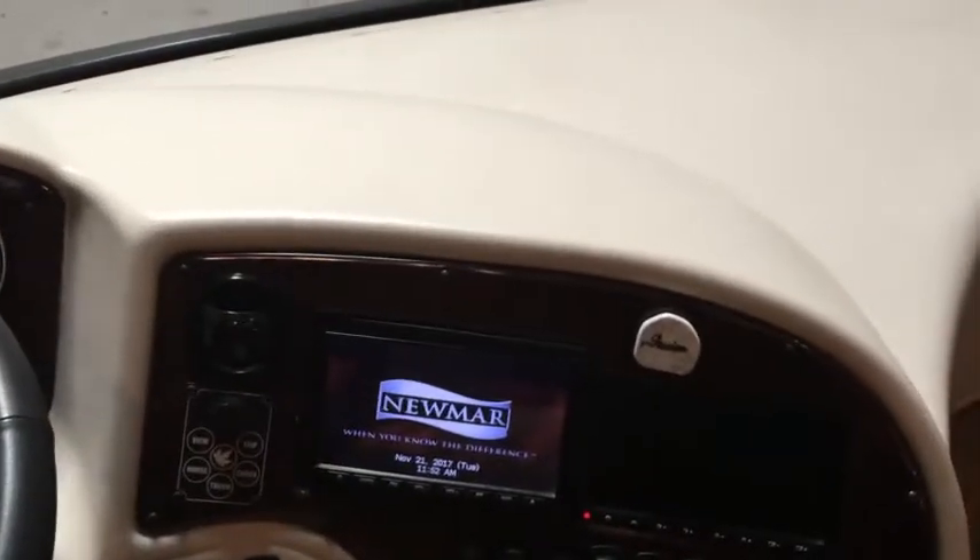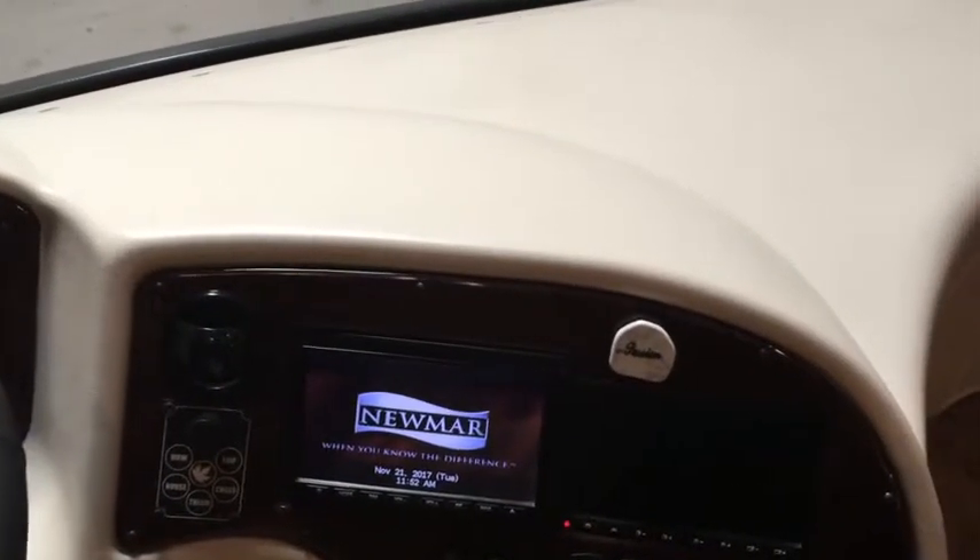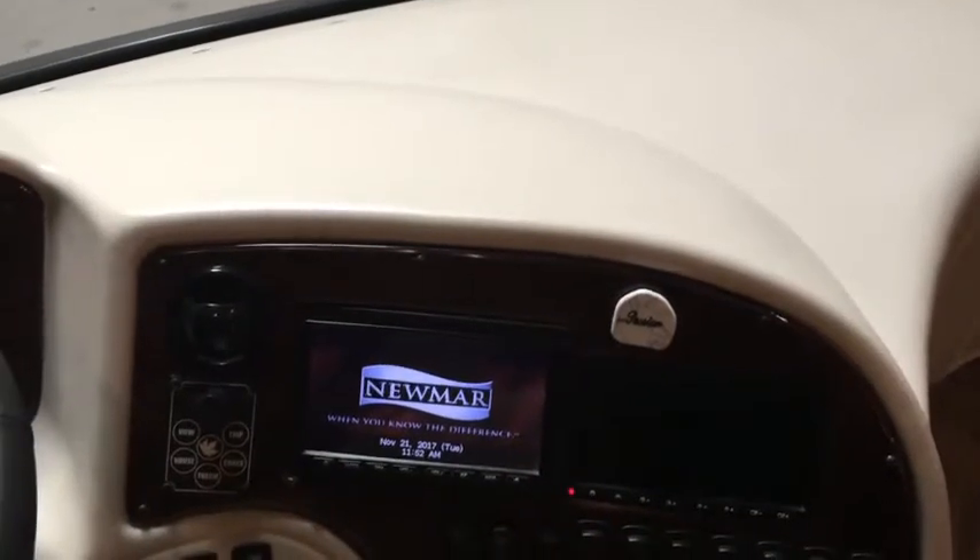The dash component comes with AM, FM, satellite, CD, navigation, Bluetooth — anything you could possibly want.